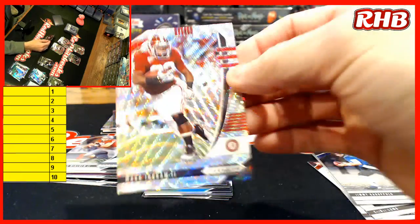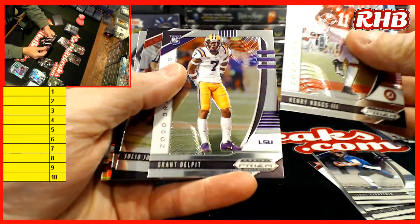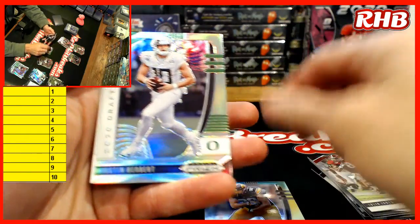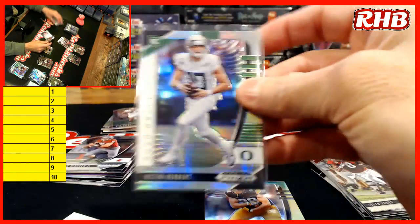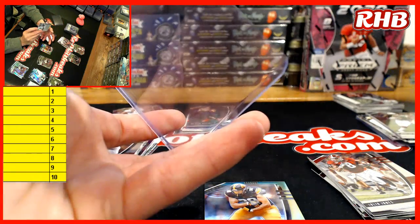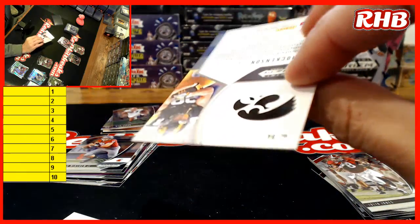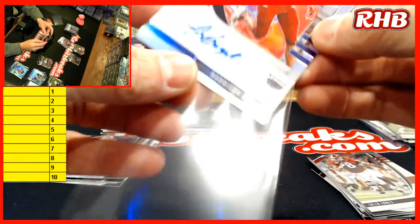The numbers stack is looking pretty good right now. Mark Ingram $2.99. Ruggs, Delpit, TJ Hockenson — ooh, there's a nice one. Herbert Silver. That is in the non-numbered stack. Silver. Hockenson to $2.49, goes to the numbered stack. And Harrison Bryant, Florida Atlantic.